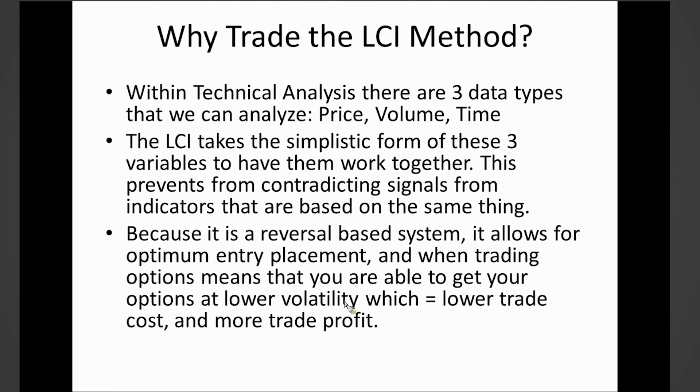With technical analysis there are three data types we can analyze. I bring this up every time because the three points we can analyze are price, volume, and time — that's what makes up the key factors of technical analysis. The most widely used is price. Volume is one of the most important, yet it's the most misunderstood. Time — we don't have a crystal ball, but you don't realize that we utilize time in almost every indicator. A 20-day moving average, for example, looks at a concept of time over the last 20 days.